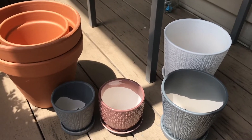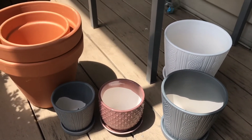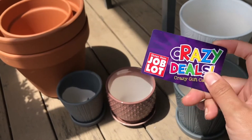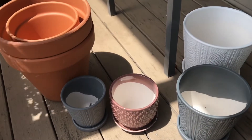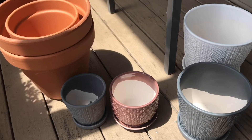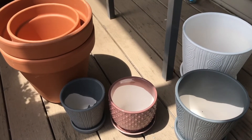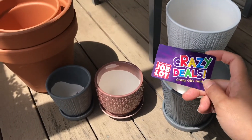I hope whoever lives close to an Ocean State Job Lot will really take advantage of this deal. I'm thinking of using the gift card to buy a small greenhouse — it's going to be raining for the next couple of days and I'm afraid my cacti and succulents won't do well and might die on me.